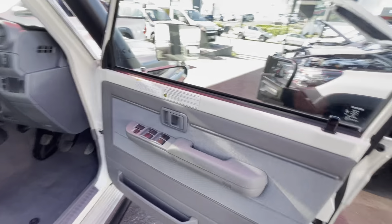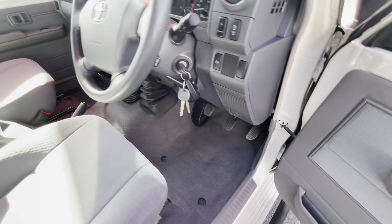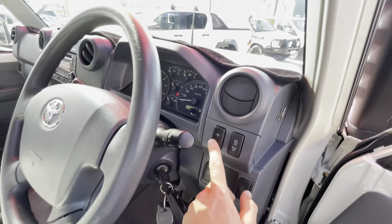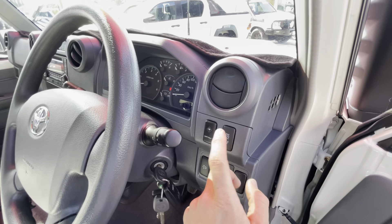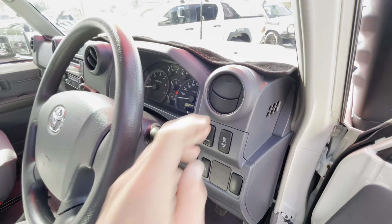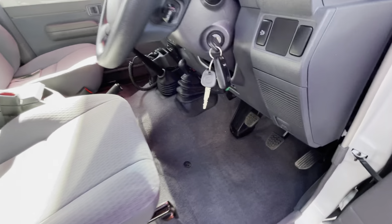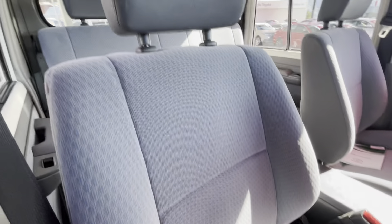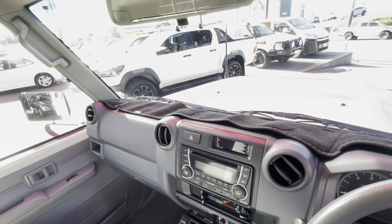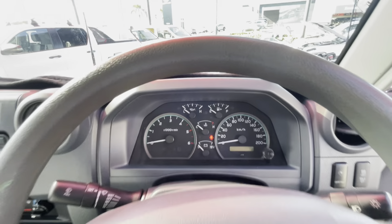Up in the dash — auto windows, door and window locks. There are three keys including two central locking remotes. There's a spotlight switch, an idle-up button for warming up the engine when it's cold, and a DPF button. The seats are in immaculate condition. There's a dash mat up on top to stop the sun from cracking the dash.